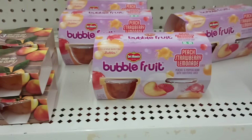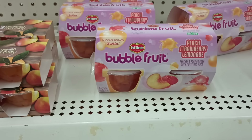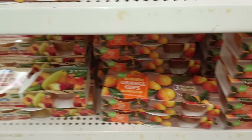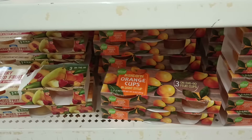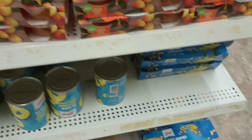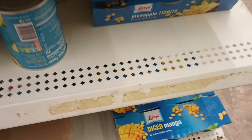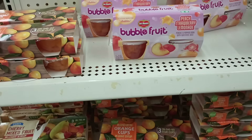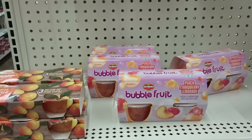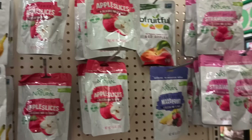I was about to walk past the bubble fruit — I love it! What a great deal for a buck twenty-five. Right under it we've got cherry mixed fruit, mandarin oranges, and it looks like pineapple bits on this shelf and diced mango at the bottom. Perfect for light summer eating. I love it — fresh fruit, and right above it they have dried fruits. Nice!